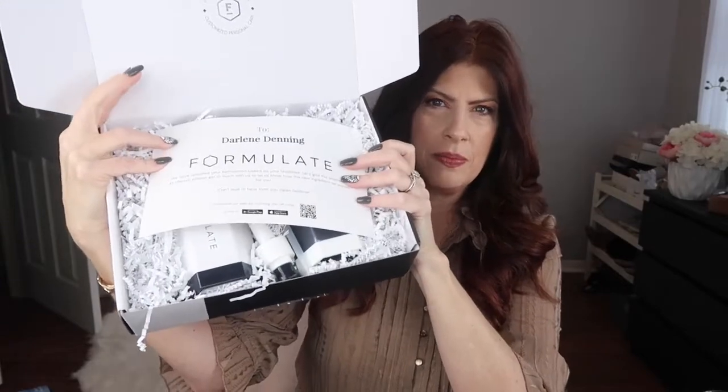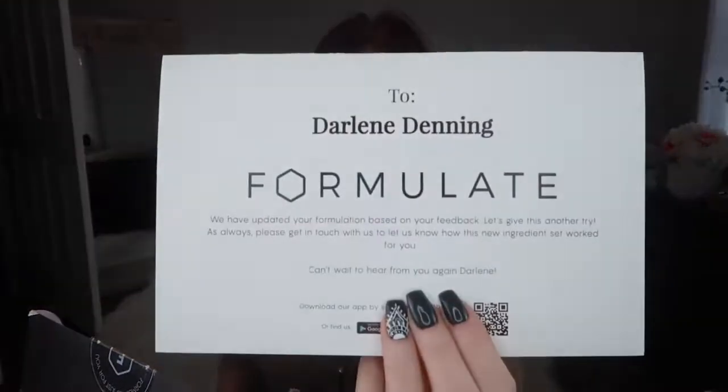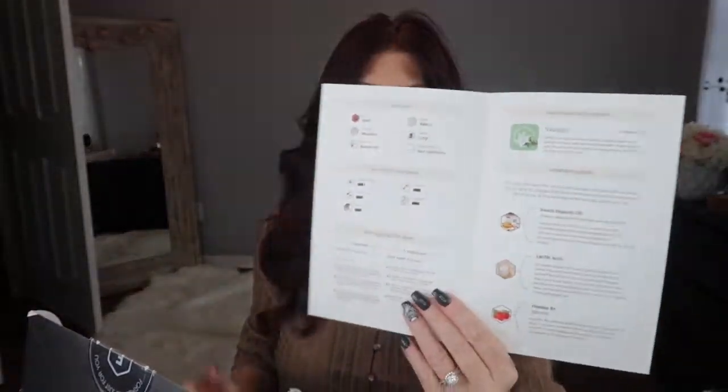I'm going to do an unboxing. After you fill out all of your information, the chemist will get to work creating it just for you. When you open it up, it'll be shipped just like this. The little sheet inside specifically says this is formulated just for me. It will tell you exactly what you put in and the ingredients to help get the shampoo and conditioner to where you want it to be.